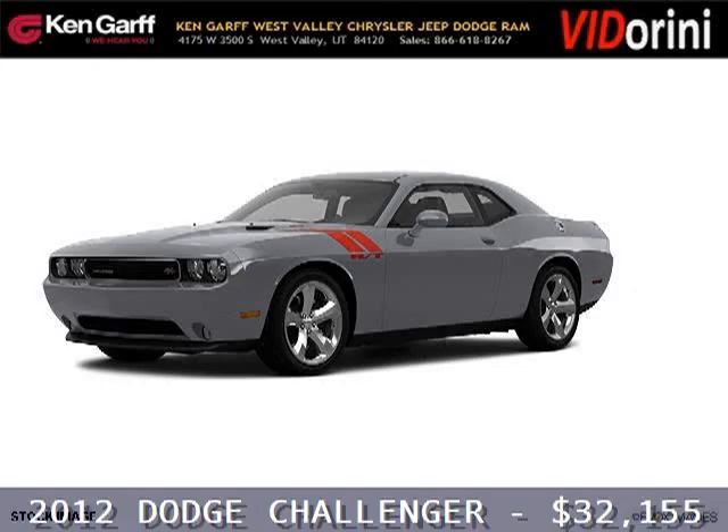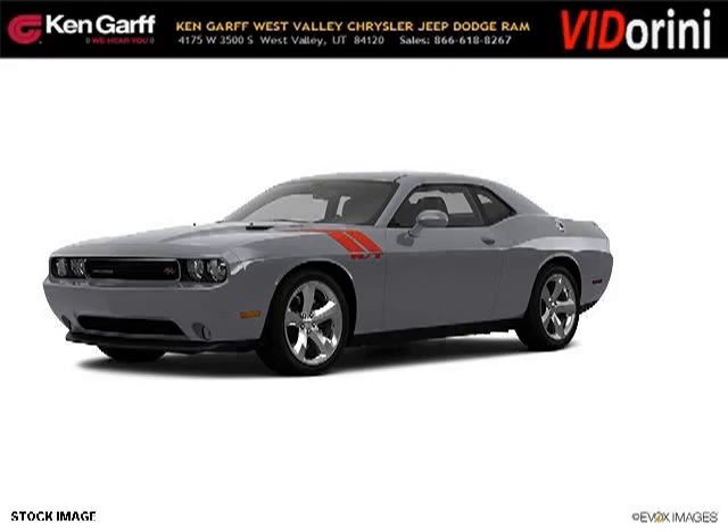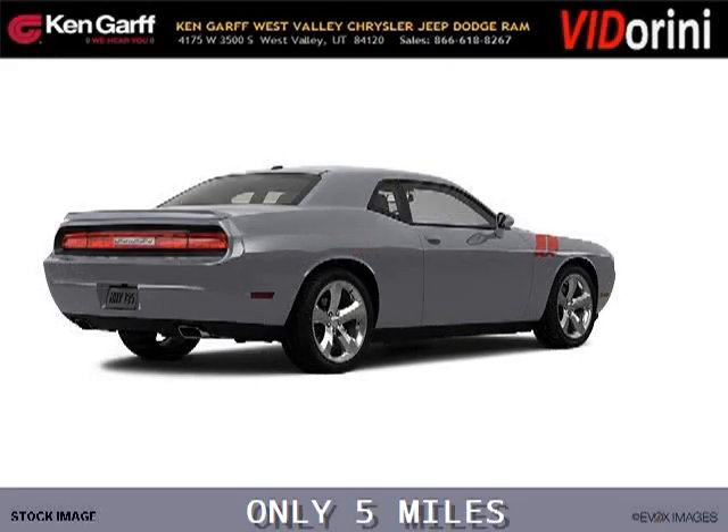Do you want to stretch your purchasing power? Well, take a look at this outstanding 2012 Dodge Challenger. This Challenger would look so much better with you behind the wheel instead of sitting on our lot.